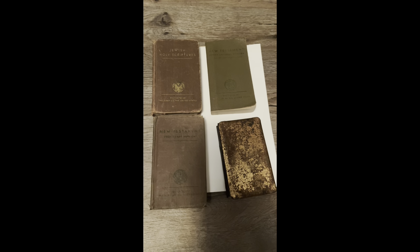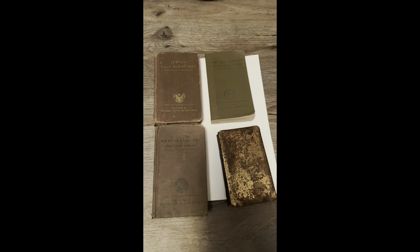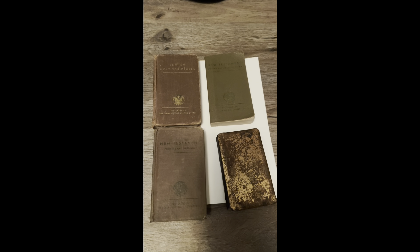So basically what I'm gonna do is make a display — why not, I like my displays. So here we go. What you're looking at here is religious books that Bible and Jewish scriptures World War Two soldiers would carry around.